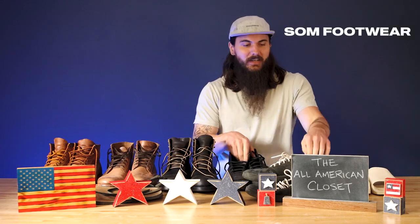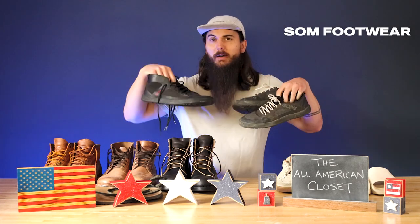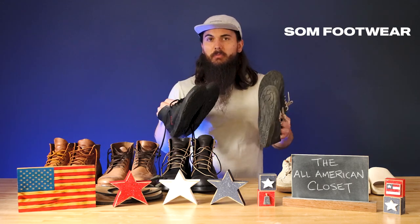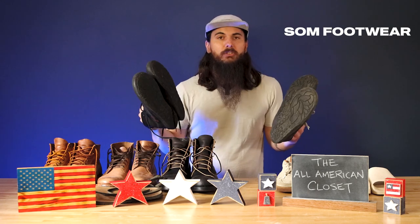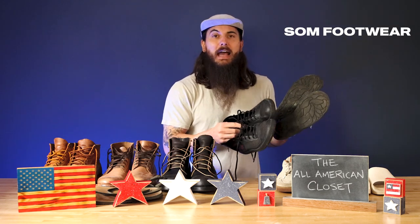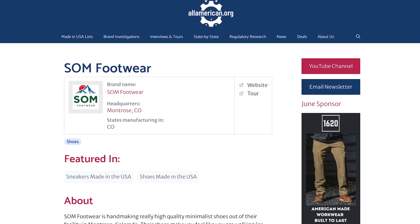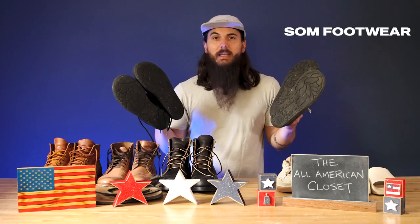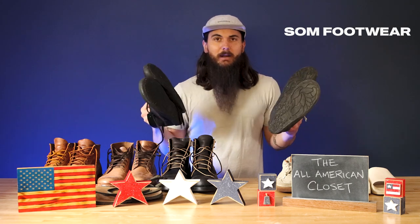Next up is Somme Footwear. These guys are based in Montrose, Colorado, and are my go-to for sneakers. You can see I have a low top and a mid to high top version of their sneakers. I really love the minimalist feel to them and the flat-footed structure of these shoes — if you're into that, definitely check out Somme. I actually toured their factory and met with their team out in Colorado a little while back. I have a full tour video on our YouTube channel, so make sure to check that out. I wear these almost every day and they hold up really, really well — just a great option for sneakers.